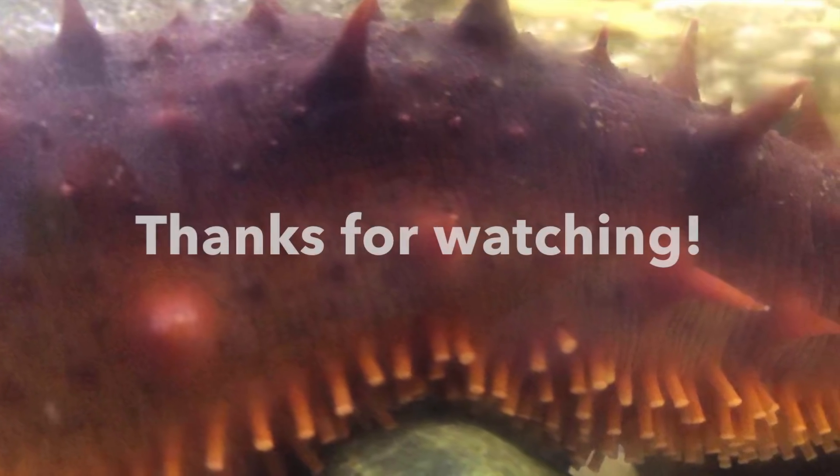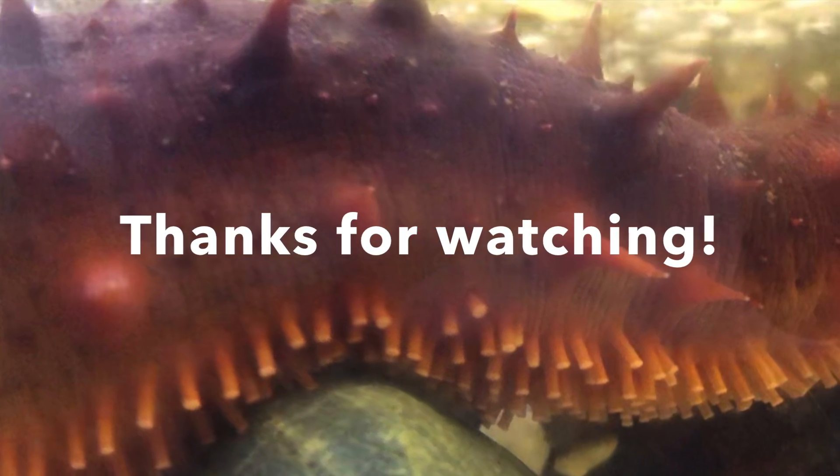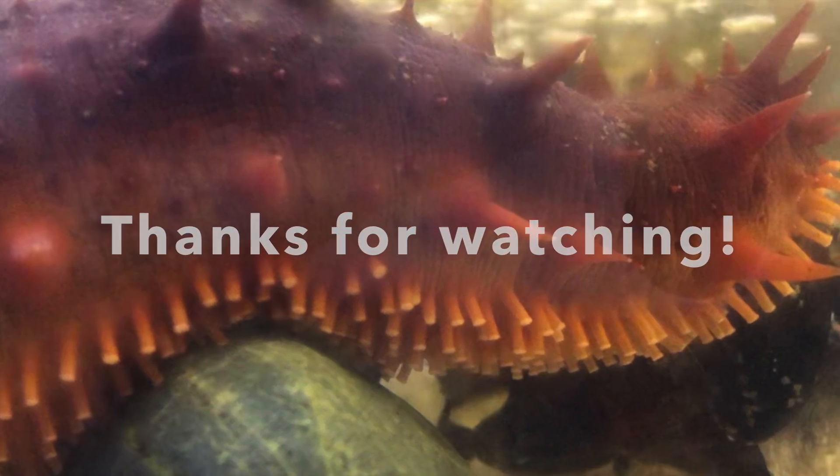I hope you enjoyed learning about sea cucumbers today. Next week, I'll be back with our final Seaquaria video on two different kinds of fish that we have in the Seaquaria. Thanks for watching, and I'll see you next time!